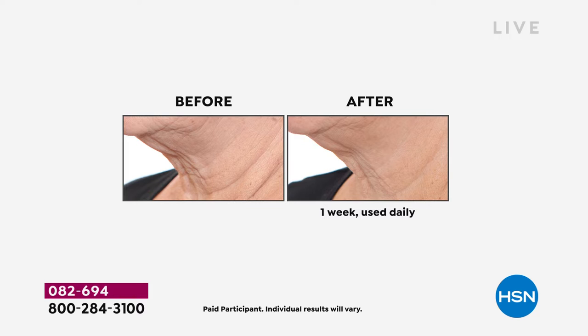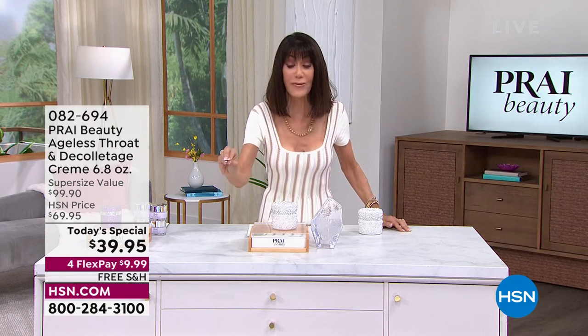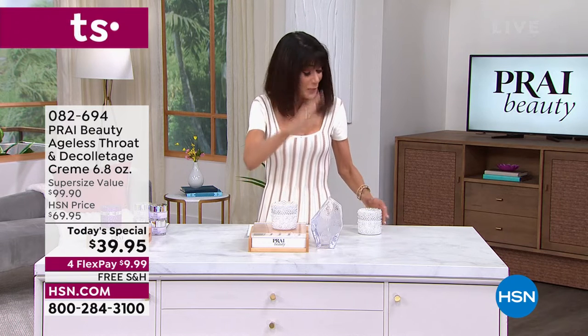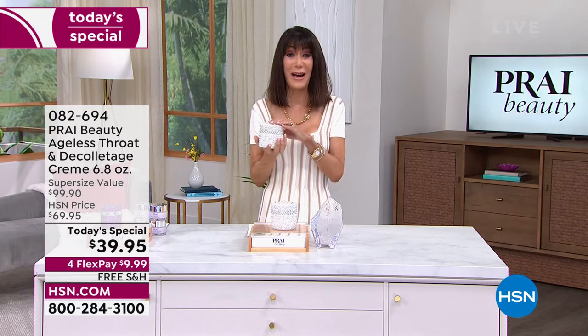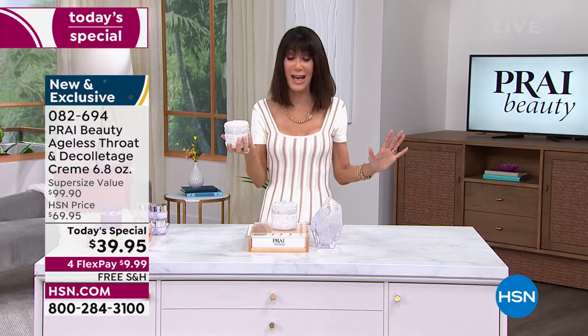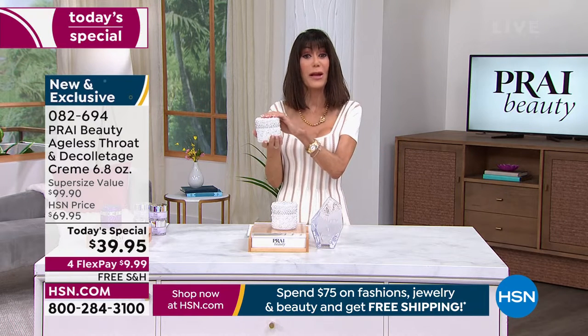When you look at these before and afters, I want you to note one really important thing: you see such a massive difference — and that is not one month, that is not weeks and weeks. That is one week. All of our before and afters with Pry are only one week. Today, $39.95, free shipping and handling — everything you see today with Pry is free shipping and handling.